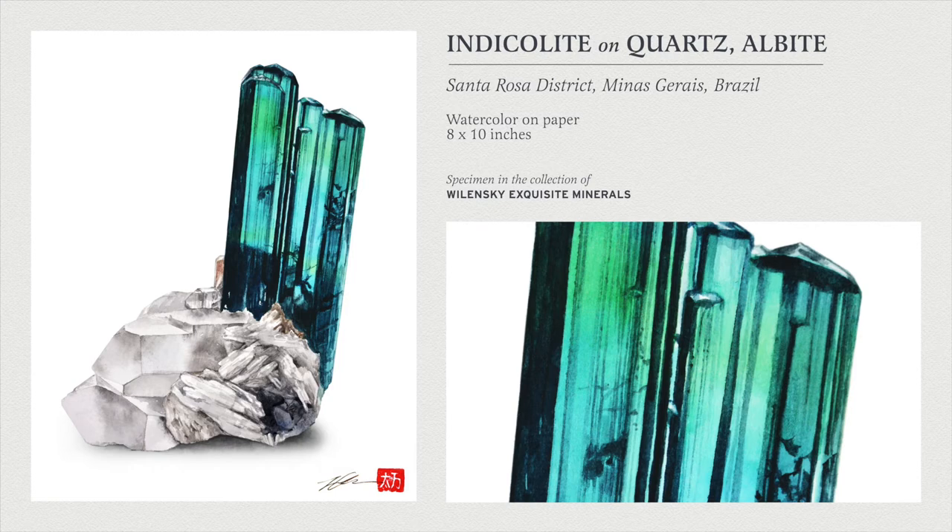So you get these two different dimensions to the piece, and that is very, very difficult to convey in painting. When I saw this reference photo I got very excited because this whole piece is just backlit to show the kind of interesting subtle zoning and the really bright blue colors. So this was actually a tourmaline that I really enjoyed painting for once — more therapeutic than most, I would say.